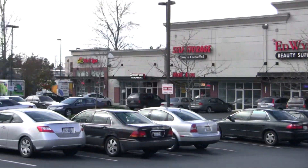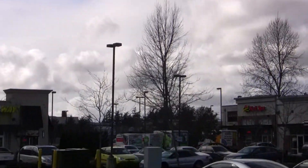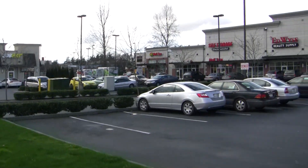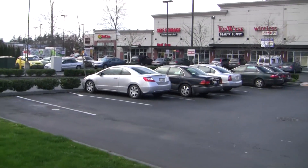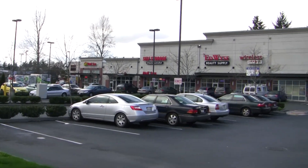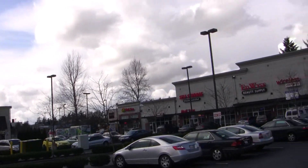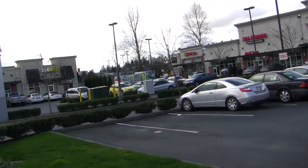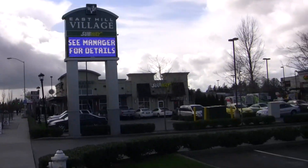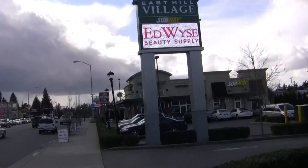So all these businesses here are fairly new to the area. Dunn Lumber used to be here. Back in the 1990s, early 2000s, Dunn Lumber was spread out right over here. There used to be a movie theater — Kent Sixth Cinemas — behind here. But that building is now part of the school. I think it's Kent Meridian. They took down the old building and put up a new one, just made it part of the school.